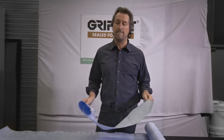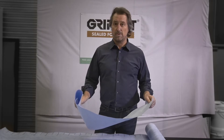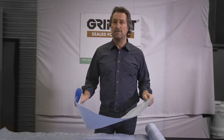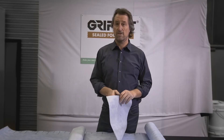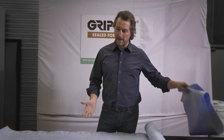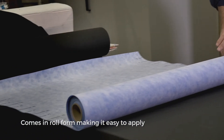The big advantage on site for the applicator is speed. The project flows and happens a lot quicker than a normal system where they're not waiting for things to dry. They can apply this down and it's virtually 50% of the time taken to apply this system versus a traditional liquid system.